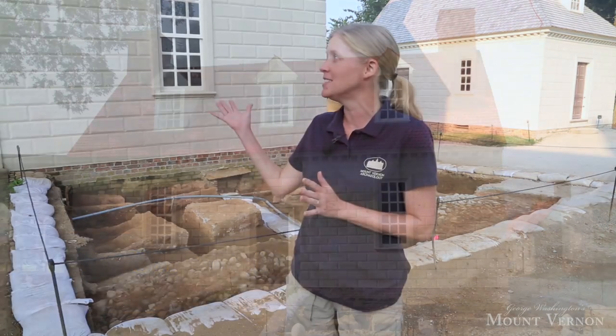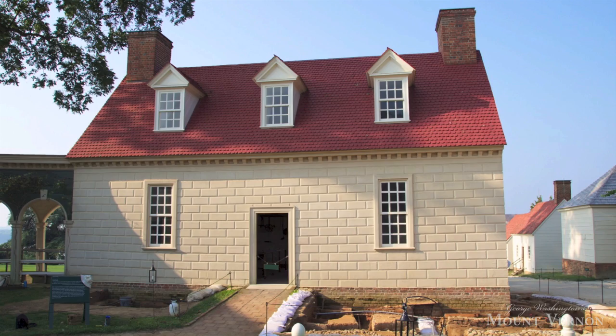Good morning. I'm Eleanor Breen, the Deputy Director for Archaeology here at Mount Vernon, and we're standing in front of George Washington's 1775 kitchen. We're also standing in front of the archaeological excavation that's been taking place over the course of the summer, where we've made some amazing progress trying to learn more about one of Mount Vernon's great history mysteries.